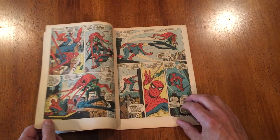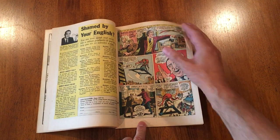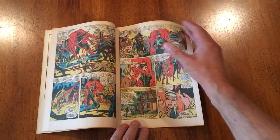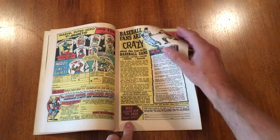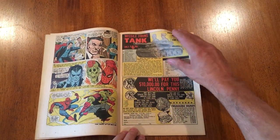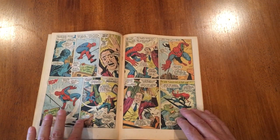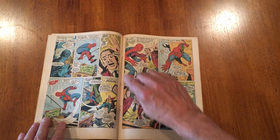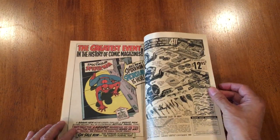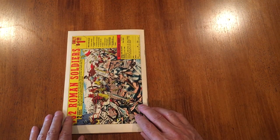Another John Romita masterpiece. Just flipping through — the Medusa red hair on these white pages looks just fantastic. It's really a nice book, way better than a lot of the books that I own in terms of condition. So I'm very happy to have it. We'll check the staples again — yes, the staples are perfect and in great shape. Let's look at the back cover. Oh, there's an ad for a new book: Spectacular Spider-Man.